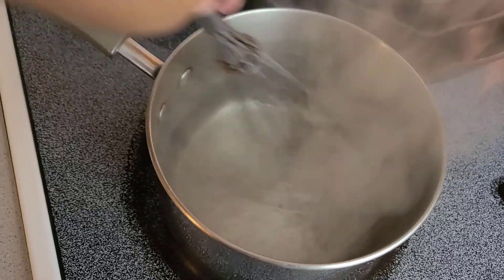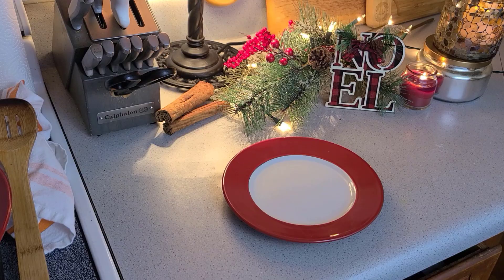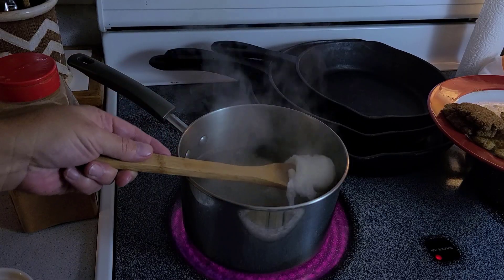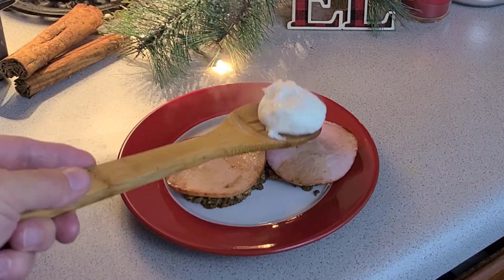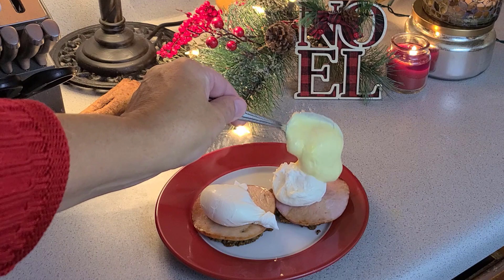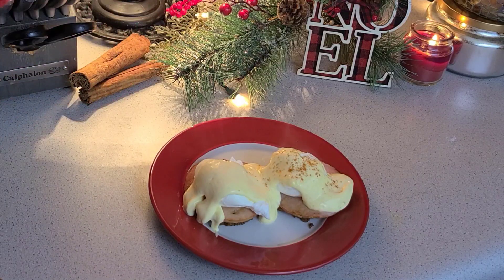Now that the water is at a perfect temperature — not quite a simmer — create a whirlpool and add the eggs. Cook exactly three minutes to achieve a perfectly runny yolk. Now it's time for assembly. Add the patties, Canadian bacon, get your perfectly poached eggs, and place on top of the Canadian bacon. And for the very last step, add that decadent, delicious, rich Hollandaise sauce. Top with a little cayenne and enjoy.